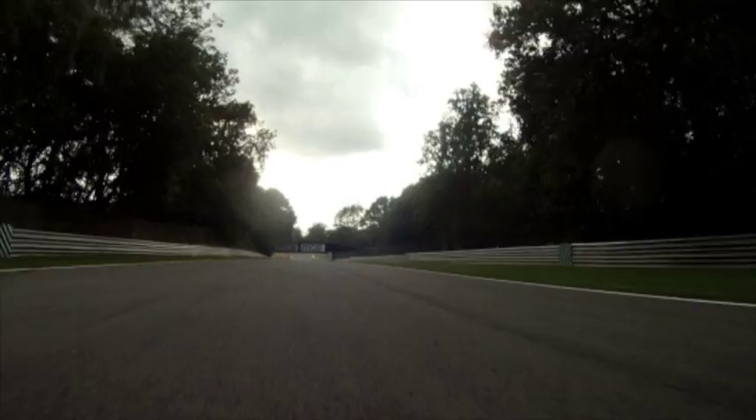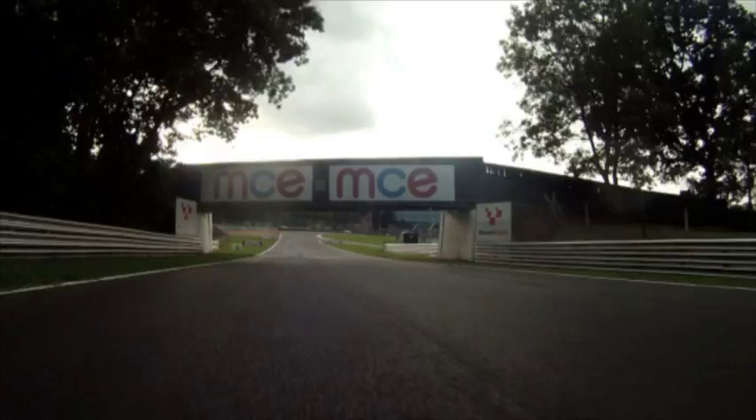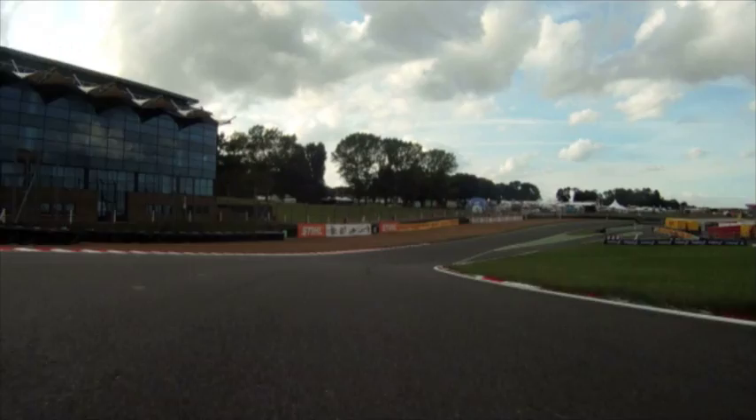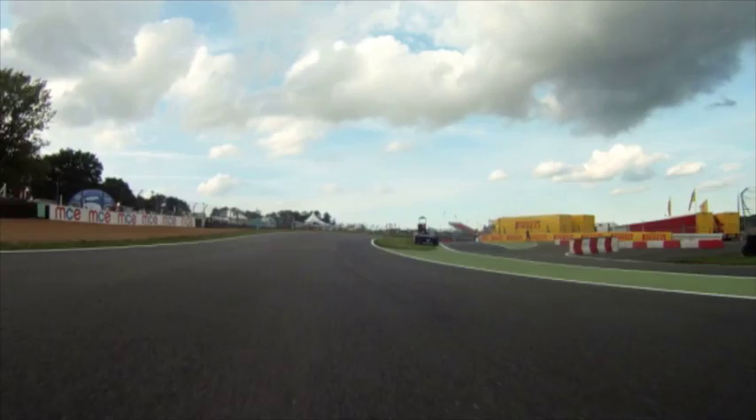Accelerating up from second, third, fourth and you're looking to brake just underneath the bridge. Carry as much corner speed as you can through this final turn. The track drops away from you so you need to be quite careful.